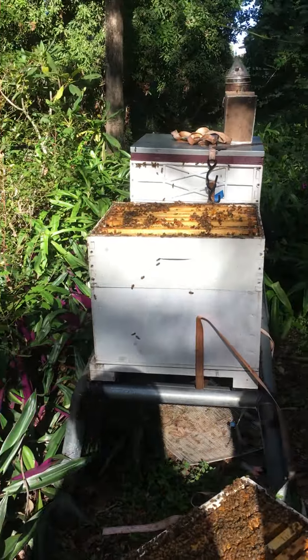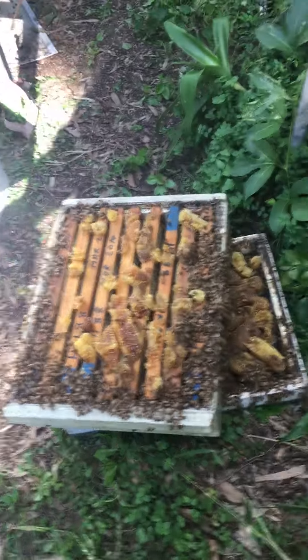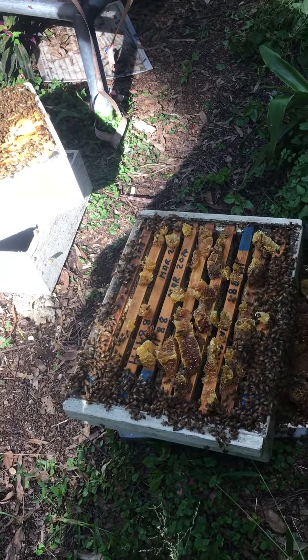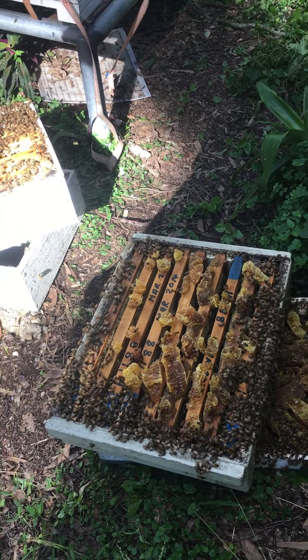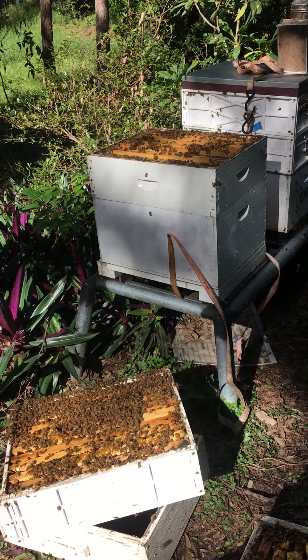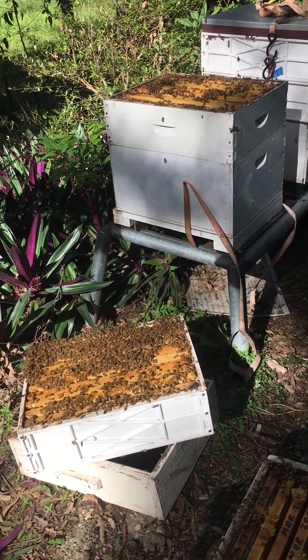Still got honey coming in and freshly capped stuff. We've got half-depth frames here which they keep building honeycomb across ways instead of straight up and down. The queen could be anywhere — there's brood literally in all of the boxes.